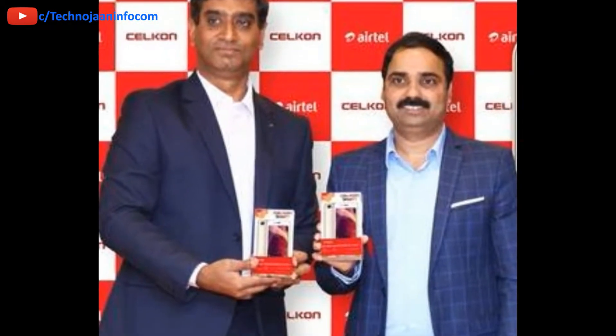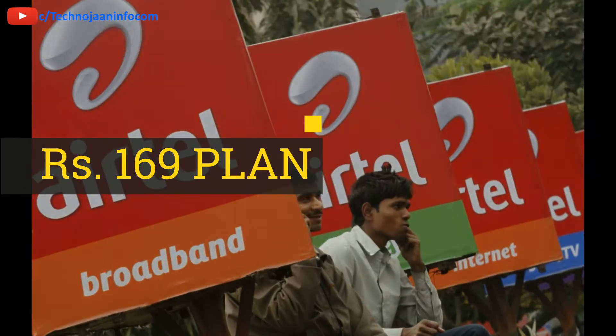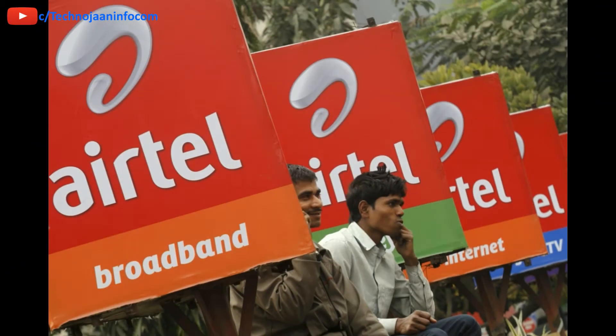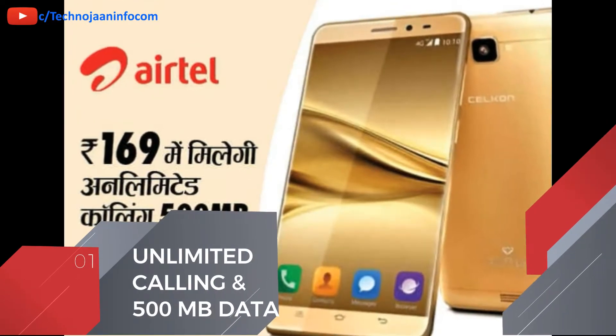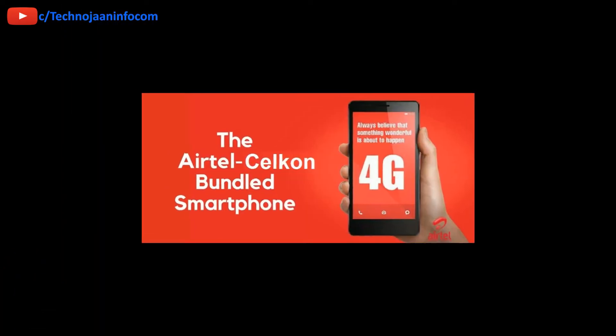The smartphone will come bundled with a monthly plan of Rs 169 from Airtel, the same as we saw with the Carbon A40. The plan offers unlimited calling along with 0.5GB — that means 500MB of data per day — for 28 days.